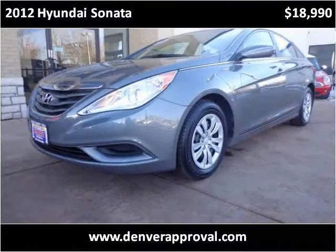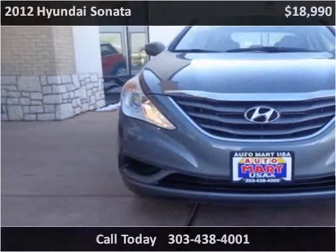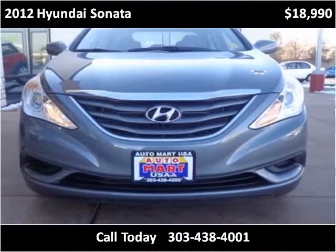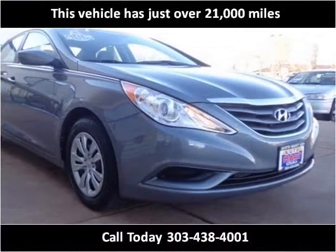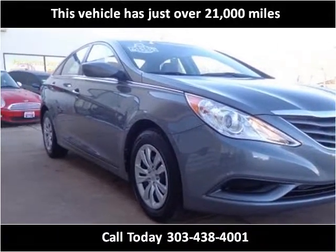This 2012 Hyundai Sonata is available from Automart Guaranteed Credit. This vehicle has just over 21,000 miles.